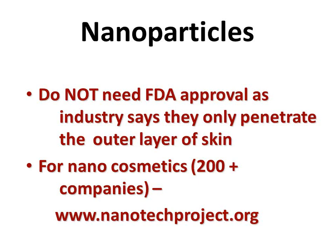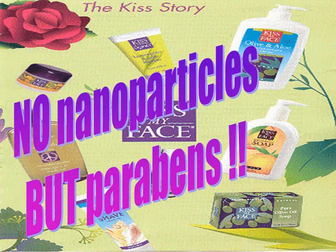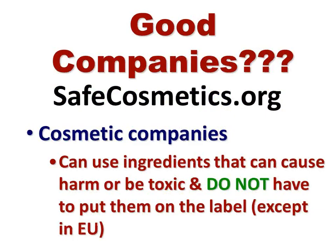Obviously those are the ones you want to use. Here are some cosmetic companies choosing not to use nanotechnology — you may have heard of some of them. There's a whole lot more on that website. Kiss My Face advertises itself as organic and natural with no nanoparticles, but there are parabens in it. So you've got to read the label very carefully regardless of what the company tells you on the bottle. Good companies are on safecosmetics.org. They do an exposé on suntan lotion every spring. Out of the 600 or 700 suntan lotions on the market, there are only 5 or 6 that are listed as safe and actually work. Safecosmetics.org should be a favorite on your computer.